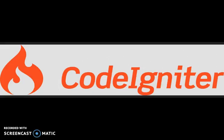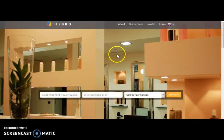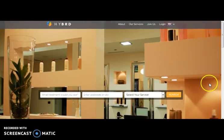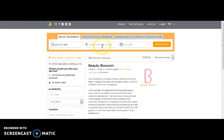So let me show you now how our CodeIgniter work looks. Here comes hybrid.me — a beauty treatment website where one can get a wide range of healthcare services and treatments. For that, one needs to book an appointment. Here you need to fill in the fields for searching. So let's fill the fields. Now let's go for the search. Here comes your search result.